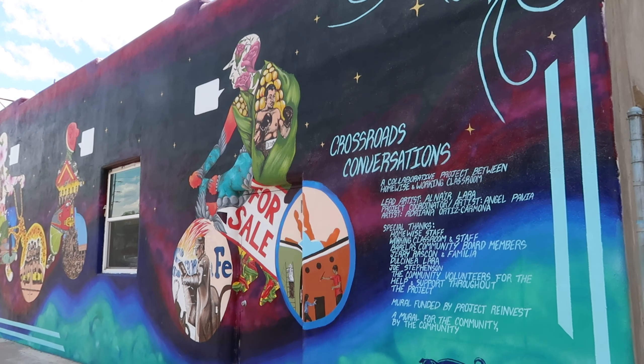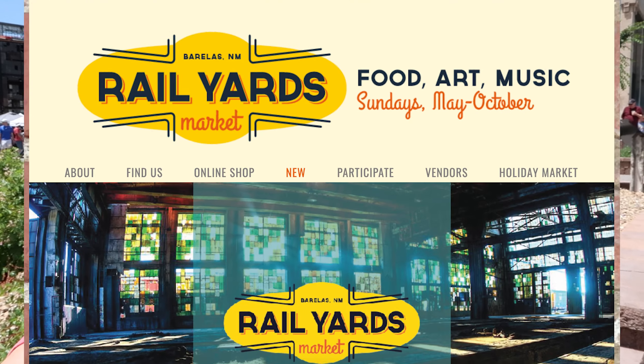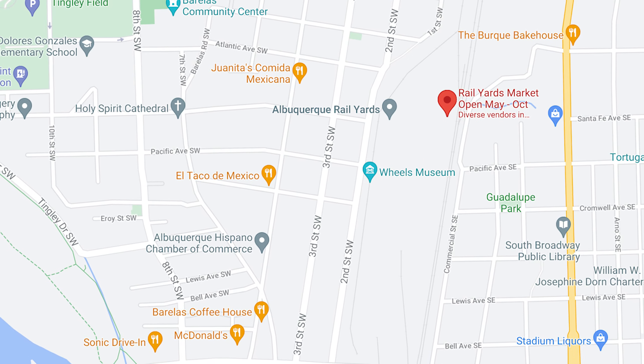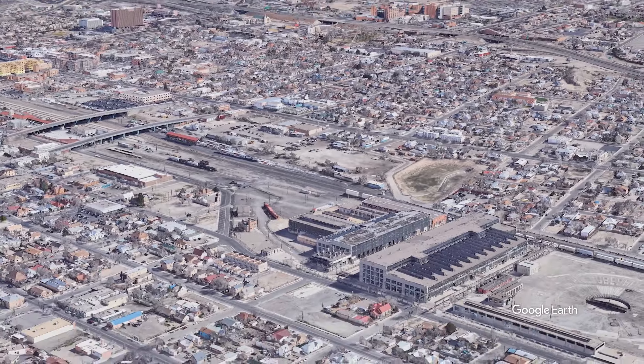In the summertime on Sundays between 10 and 2, Albuquerque holds the rail yards market down at the old rail yards. They took this abandoned space and turned it into a fabulous market for local vendors. It's located off of 2nd Street just south of Avenida Cesar Chavez — it's a great place to come spend the afternoon.